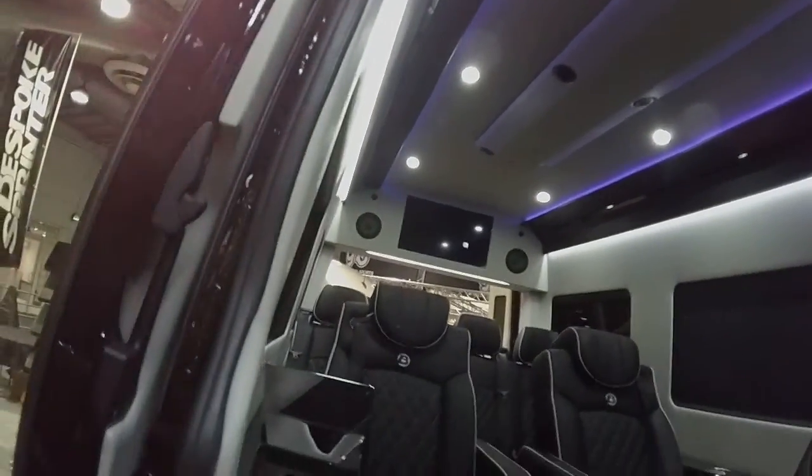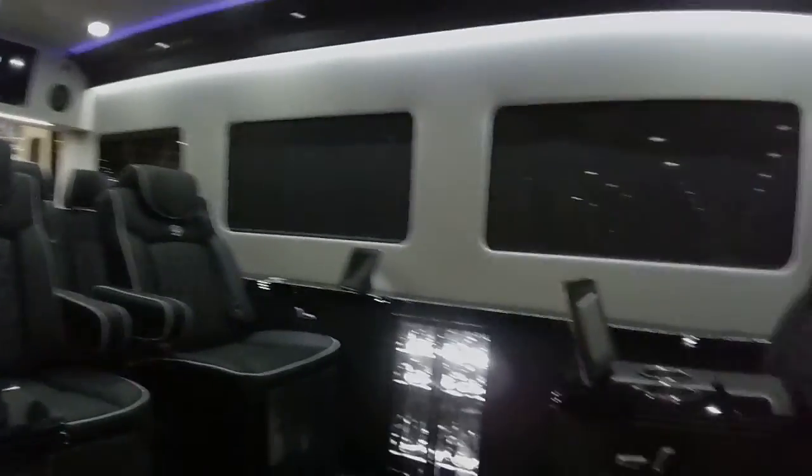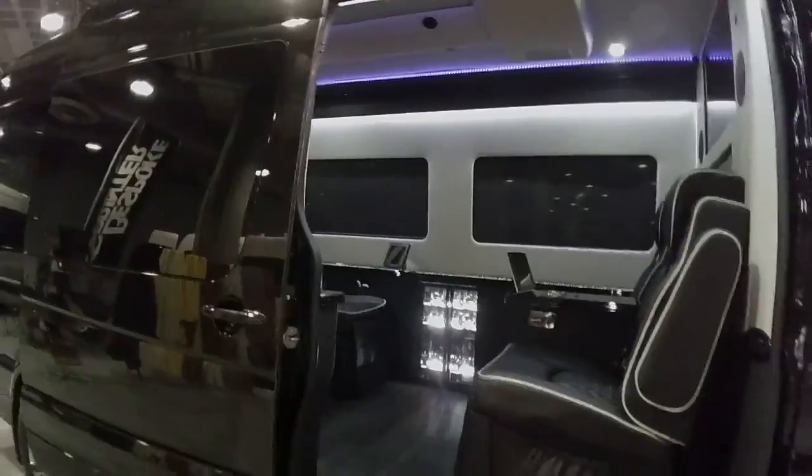That is all LED this year — they've gone all to LED. Beautiful. This is the big boy — the one that will hold eight passengers comfortably. Great for executives and people in the music, film, or entertainment industry.